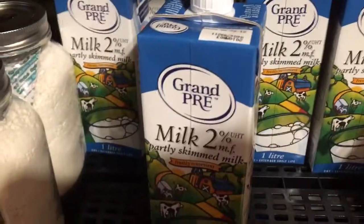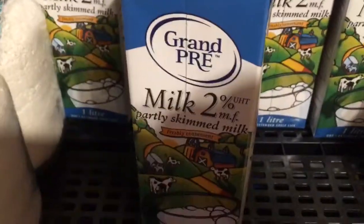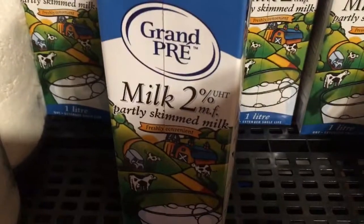Hey guys, Wild Willy here. My last video about doing food on the cheap, a couple people asked me — they've seen this on my shelf in my pantry and asked me what this was.